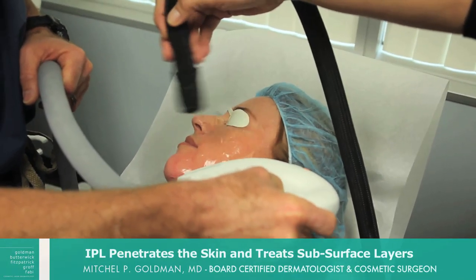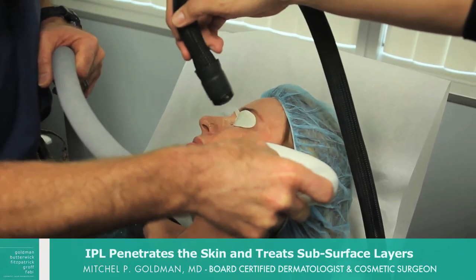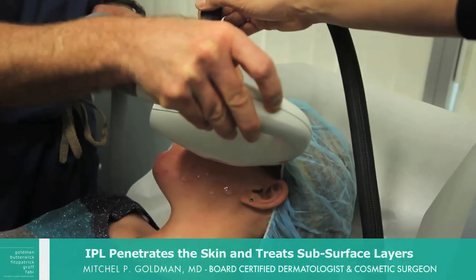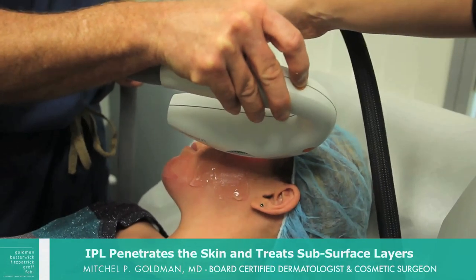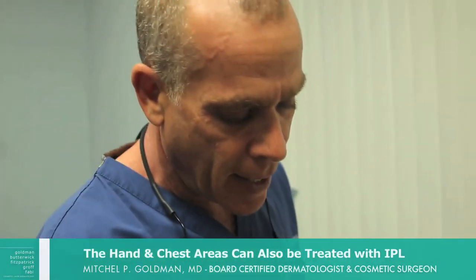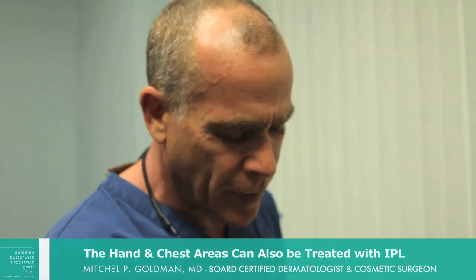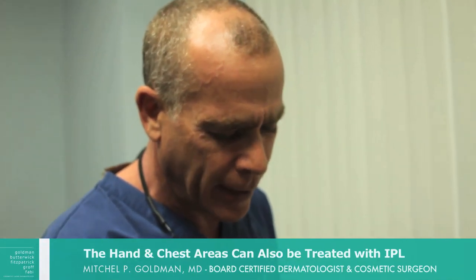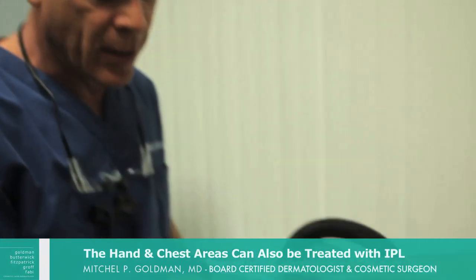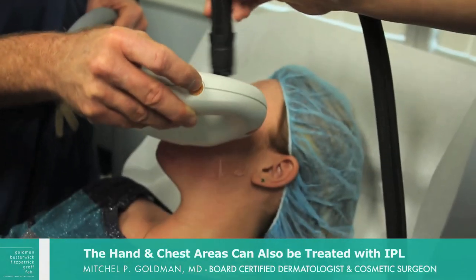On the count of three we'll pulse it — one, two, three. And that's what it's like. We go all the way up the entire face, and this is going to help remove and treat any photo damage. When the light goes near the eye it's very, very bright and has more of a startling reflex. Patients usually don't complain of pain, but they get startled because the light is so bright.